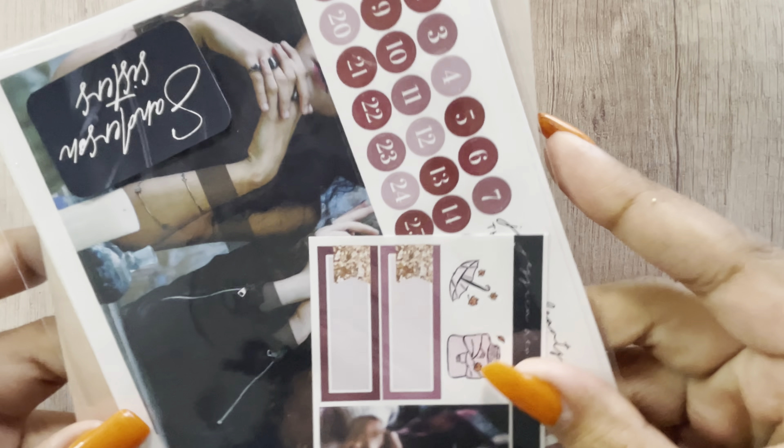Hey guys, welcome back to my channel! Today I have a planner haul. I have a couple different shops and I'm not sure if I'm just going to do this portion or if I'm going to add another one, but we will see. Let's get right into it. So the first order I have is from Shop Jessica Hearts.